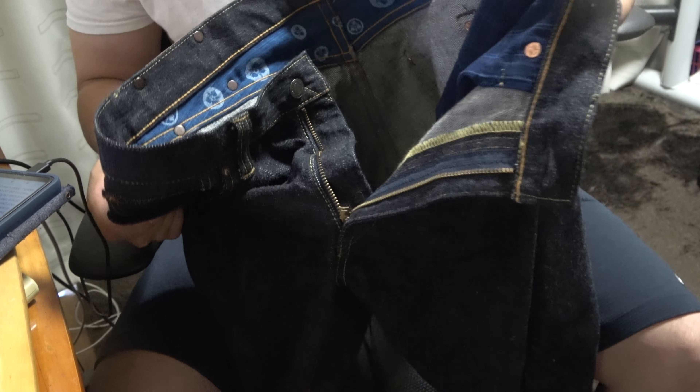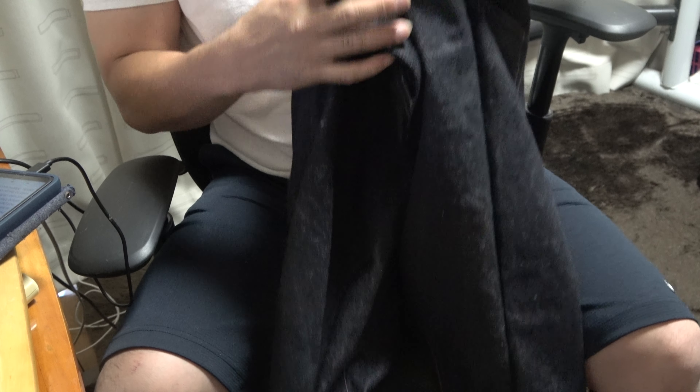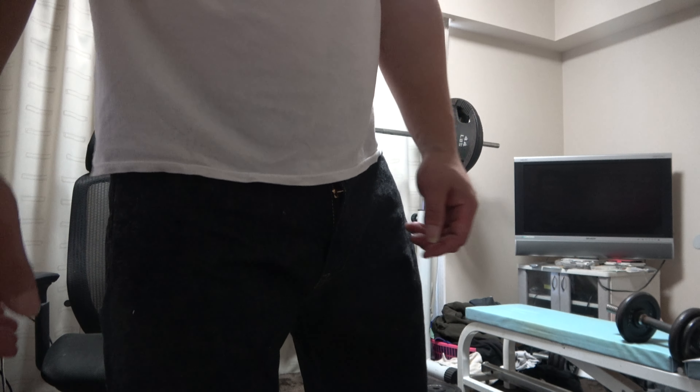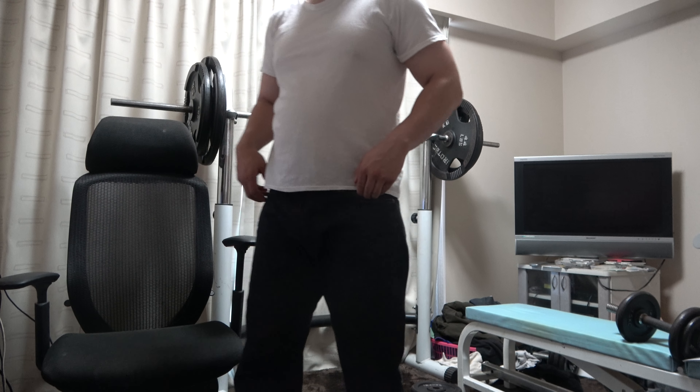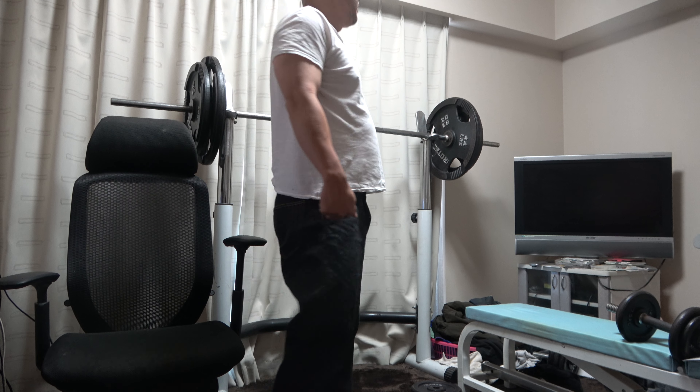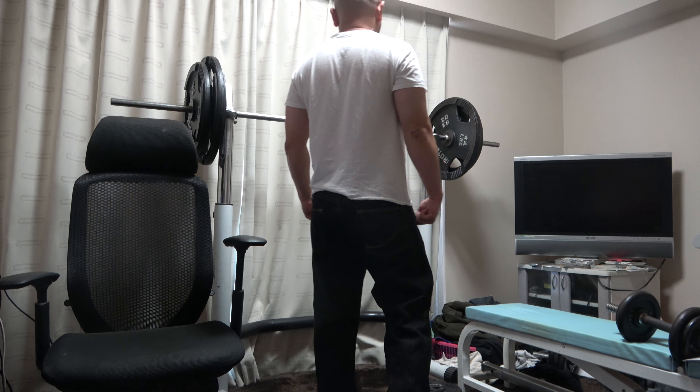I don't wear it very often, so it hasn't changed since I bought it. Let me show you what I'm wearing. I think this was a regular, but there are five other silhouettes in the lineup. They are wide, slim, tight, tapered, and bootcut.